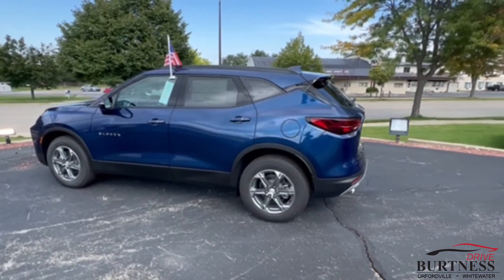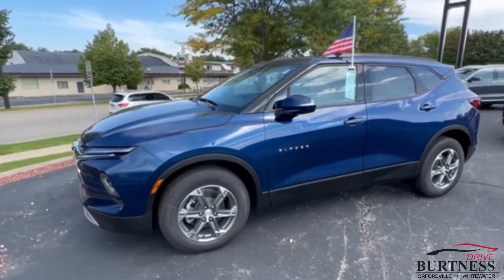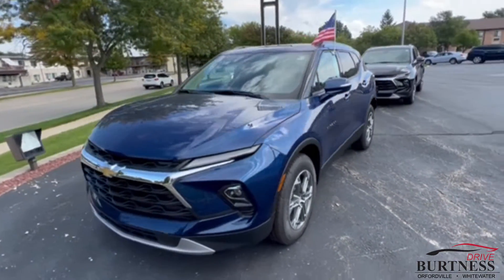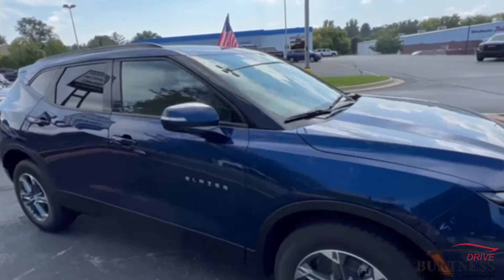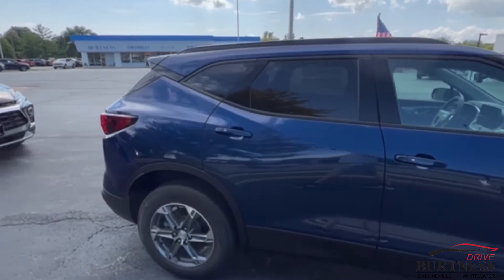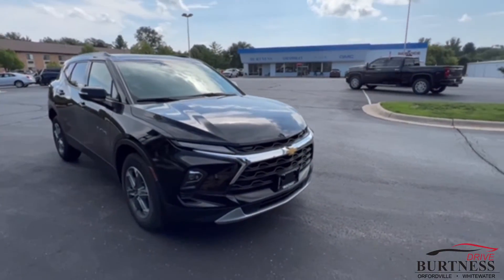Hey Dan, Brad at Burtness in Whitewater, just doing a quick walk-around video for you. We've got two Chevy Blazers here — one is the Blue Glow Metallic and the other one is the black one that you saw earlier. I'll do a little bit more on the inside on that one.